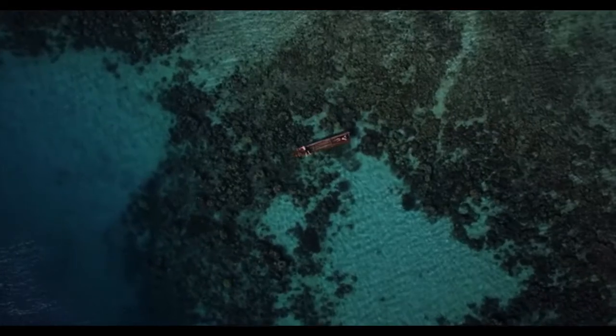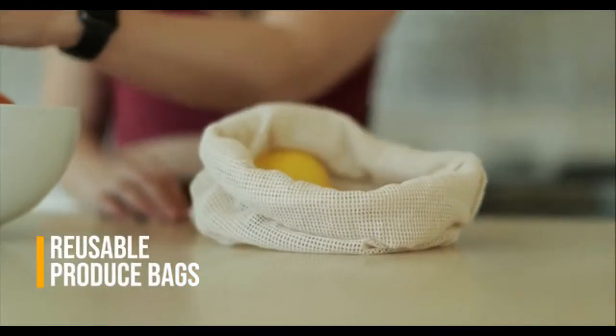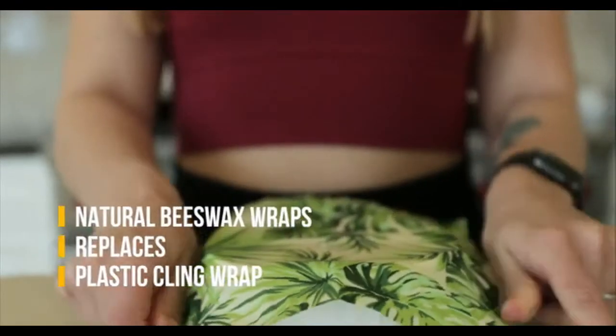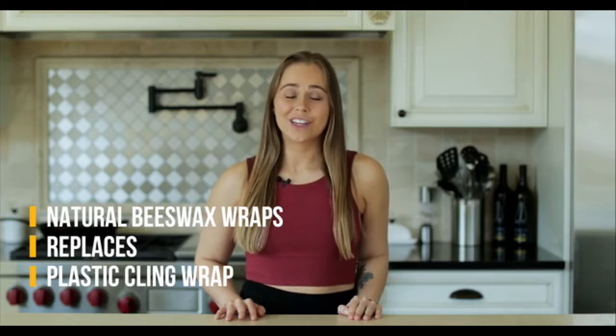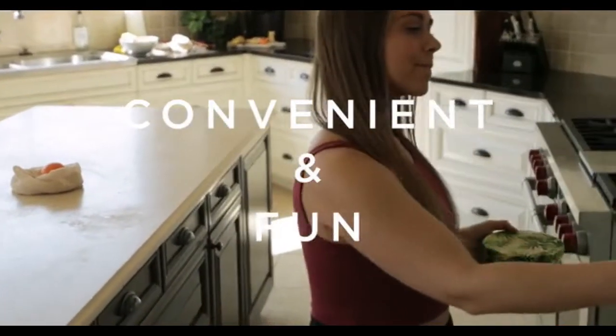We're here to tell you that minimizing your footprint and going green is much easier than you think. We've spent the past two years designing and creating reusable alternatives to help you cut back on waste. Our products are easy to adapt into your lifestyle, making it convenient and fun, all while saving the planet.